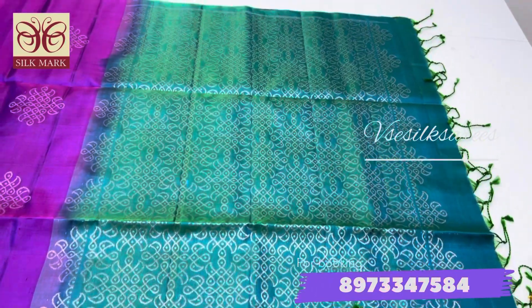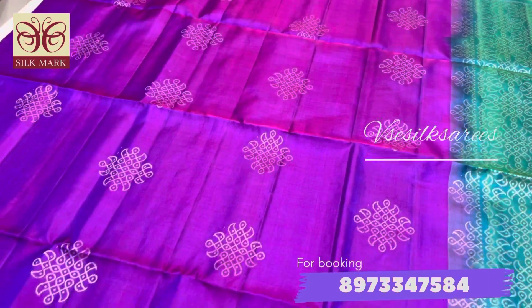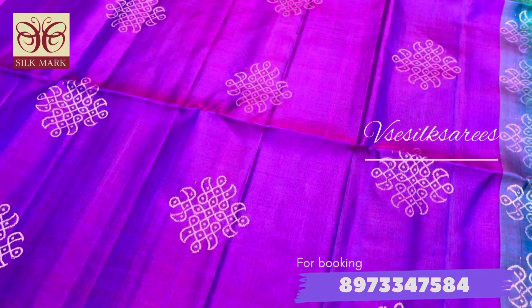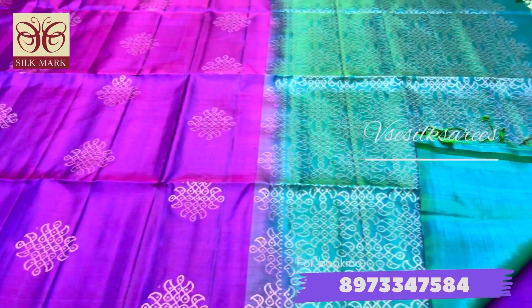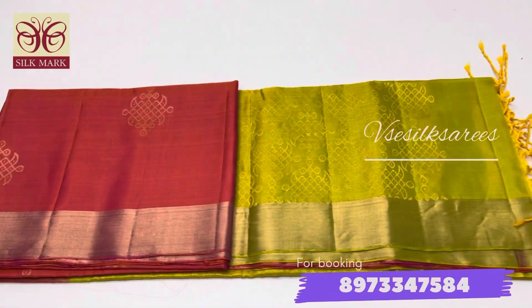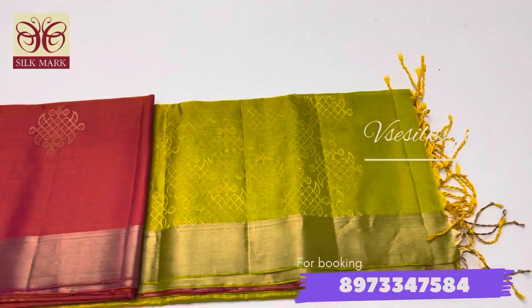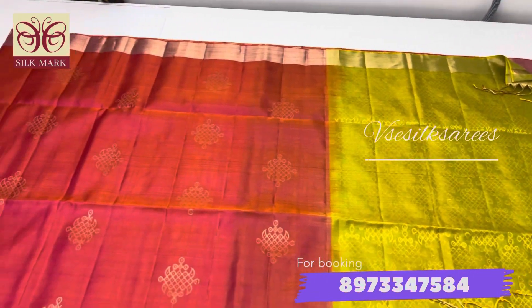Both the pallu and the body putta come in a rangoli design, and these puttas are made with silver and gold zari alternatively. All these sarees are double bob sarees — pure first quality and purely handloom made. Please don't miss these collections; we have very limited stock and this is the most sought-after design in our collection, which will get sold very soon.